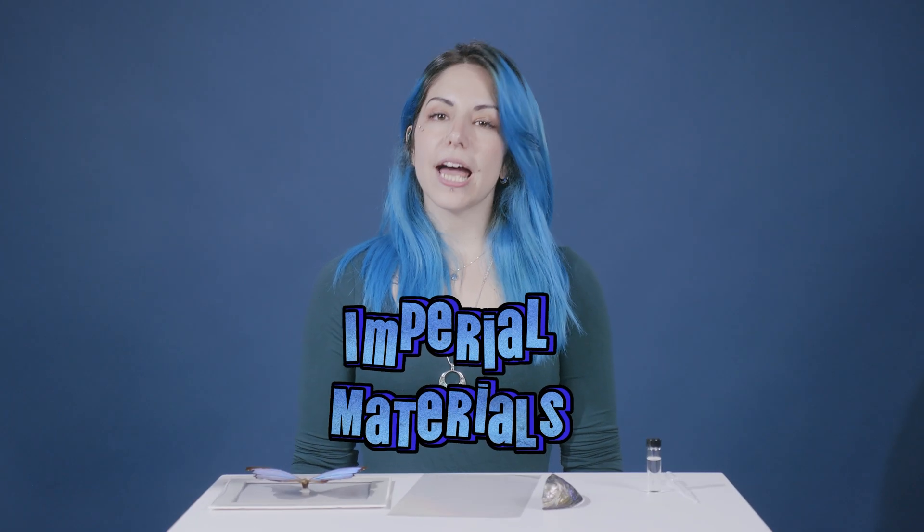Hello, it's Eleonora here and welcome back to the Imperial Materials online outreach videos. Today, we're diving into the mesmerizing world of structured colors and making some incredible iridescent chocolate.